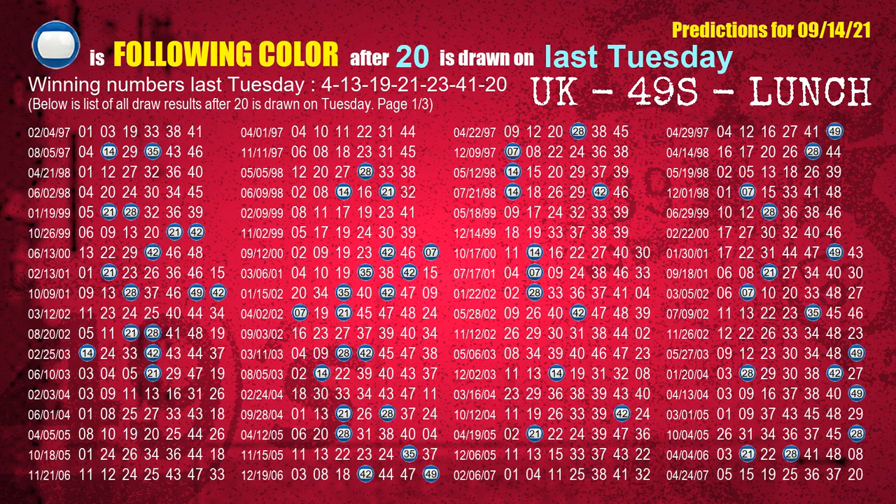The booster winning number last Tuesday is 20. The most frequently following color is blue when 20 is the winning number on last Tuesday.